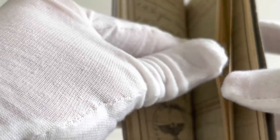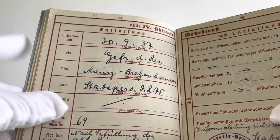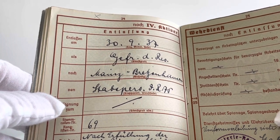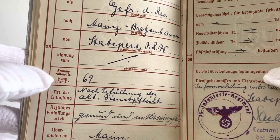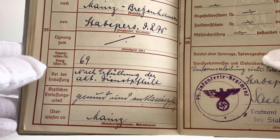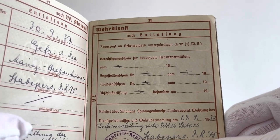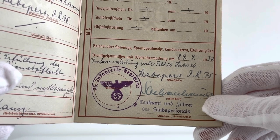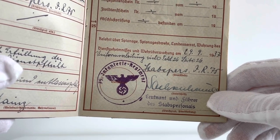Page 24 contains the soldier's date of discharge and other details like his final rank and location of release. We can see he was dismissed on the 30th of September 1937 as a Gefreiter of the reserve to Mainz-Bretzenheim from Flak personnel, with the personnel roster and rankings list number 69. The type of dismissal — I believe it says after fulfilling the act of duty. Page 25 has information about his post-service details like his occupation, and at the bottom a section explaining the soldier has been instructed about espionage, counter-espionage, treason, maintaining official secrecy, and military surveillance, with a warning of harsh penalties — instructed on the 29th of September 1937.